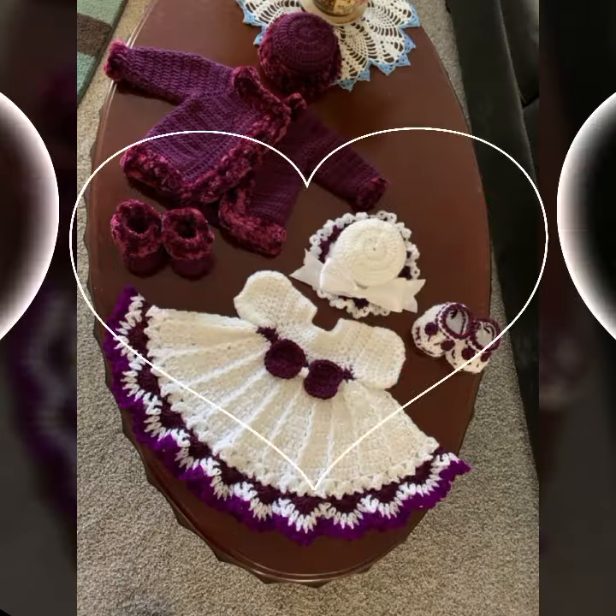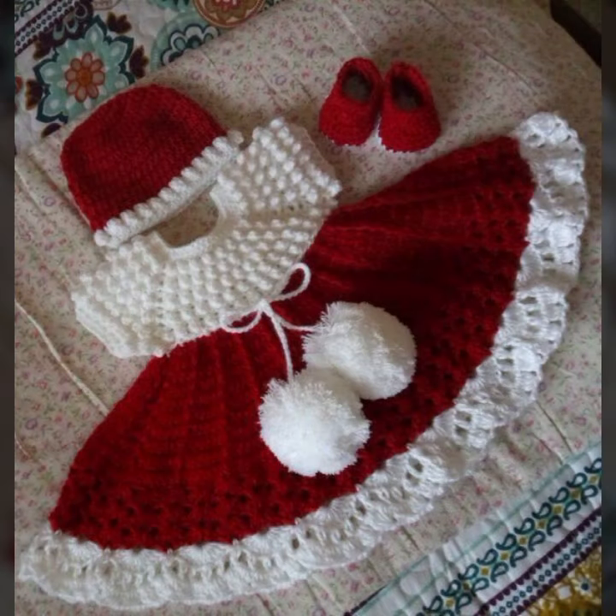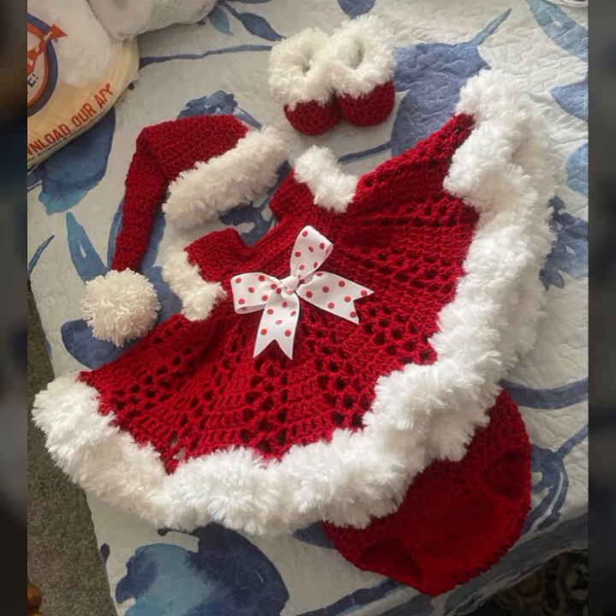If you want to buy these very beautiful baby crochet frog designs, then I will tell you some website names: livelyexpress.com, viva.com, etsy.com, and Amazon. Friends, thanks for watching my video. See you again with a beautiful collection. Till then, Allah Hafiz.